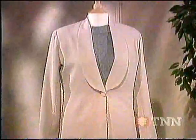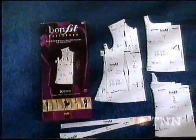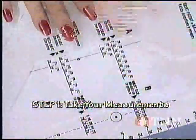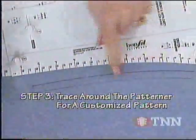Custom tailored fashions are affordable and easy to create with the remarkable BOMFIT patterners. Made of lightweight plastic, the BOMFIT patterners are built for a lifetime of sewing. Each patterner is adjustable and reusable, allowing you to design and create garments that reflect your measurements, proportions and style.